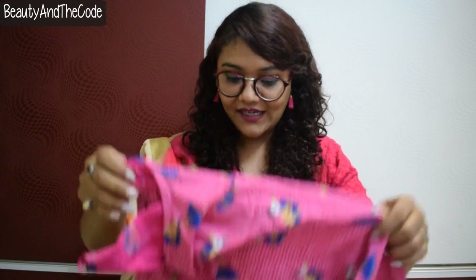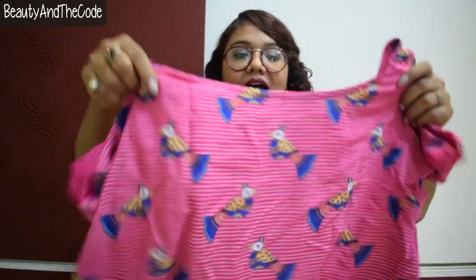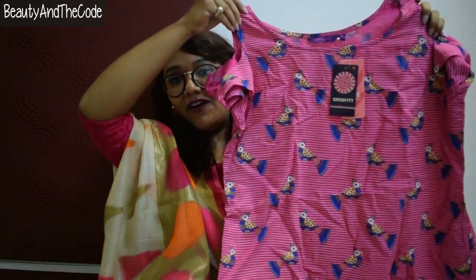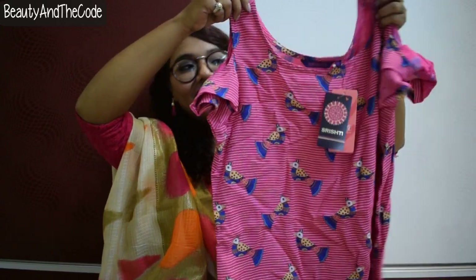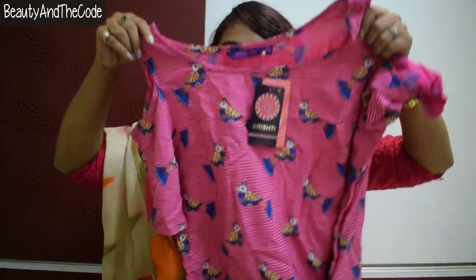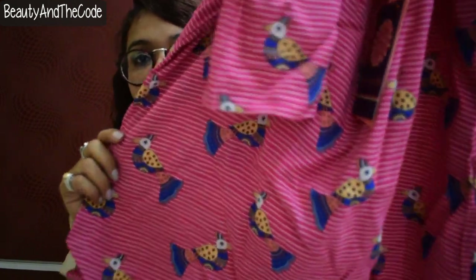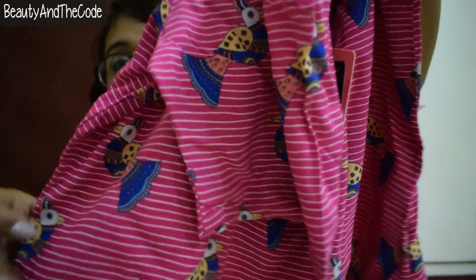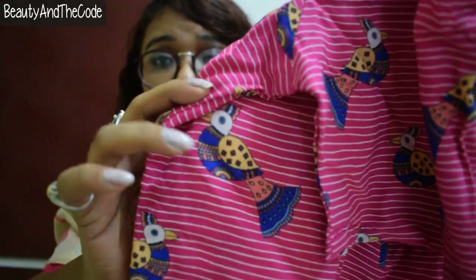So without further blabbing, let's jump into the haul! The first piece I got is a top with very beautiful peacock designs on it. It's a cold shoulder kind of top — it has sleeves but with cold shoulder cutouts. It's a beautiful pink color top with white stripes on it and these peacock designs. It looks really cute — let me try it on and show you how it looks on me.